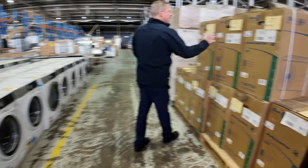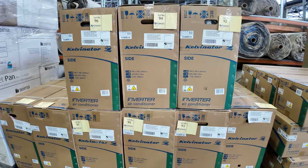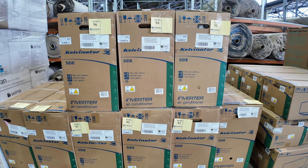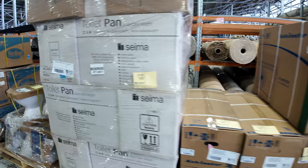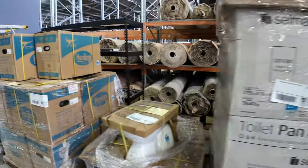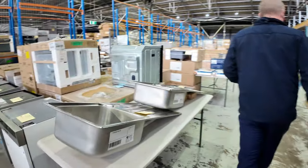Down the back, there are still some of these Kelvinator air conditioners — 7.1 kilowatt. There are nine units, and I think someone wants to grab two of those, so you could say seven left. They do have a five-year warranty and the bidding's been around the $1,000 mark, so they're absolutely fantastic.